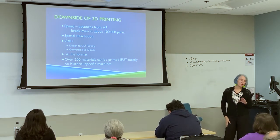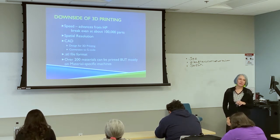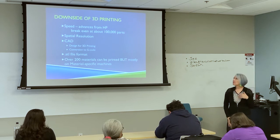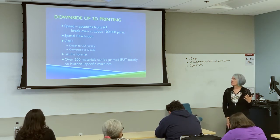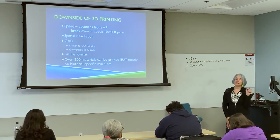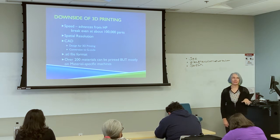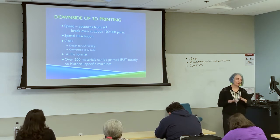Spatial resolution is another limitation — the smallest I've seen is 10 microns. My laser for LASIK can make a hole that's one micron. To give you a sense of scale, a hair is 70 microns in diameter, and I can repeatably make one-micron holes with the laser. I can't do that in 3D printing.